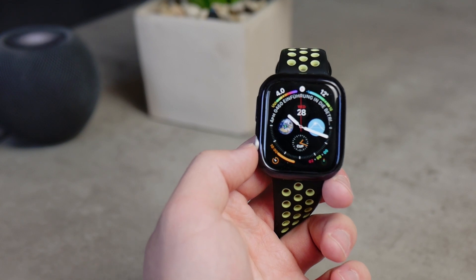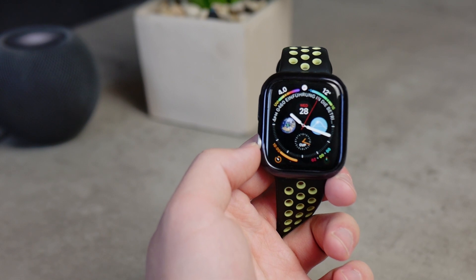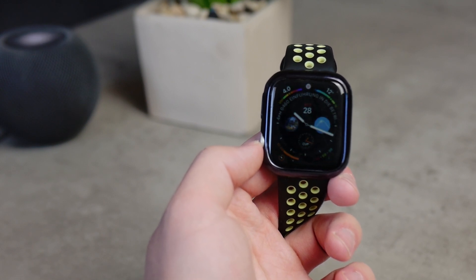Should you update? Definitely. Just make sure to update your iPhone to iOS 14.5 first, because watchOS 7.4 won't install without it.